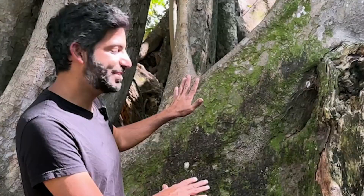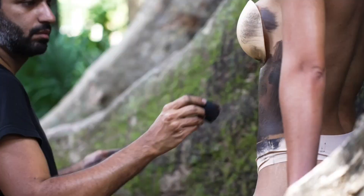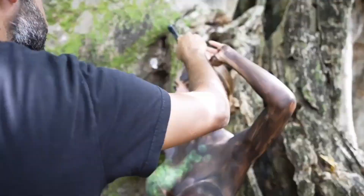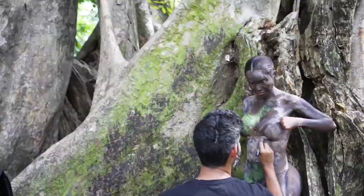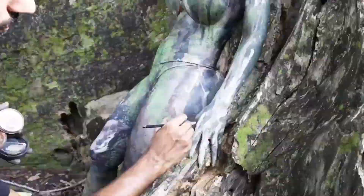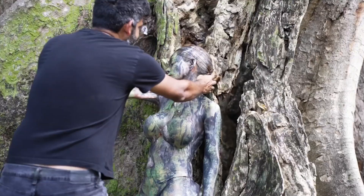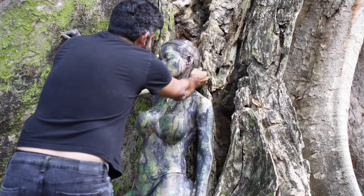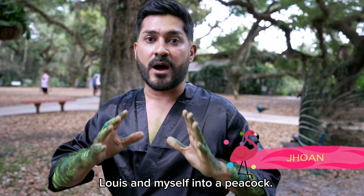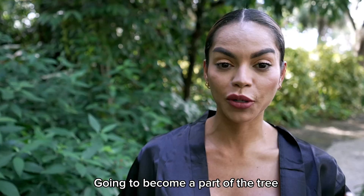I'm going to blend camouflage into this tree. This amazing artist is going to camouflage us, Luis and myself, into a pickup. I'm going to become part of the tree, camouflage into the tree.